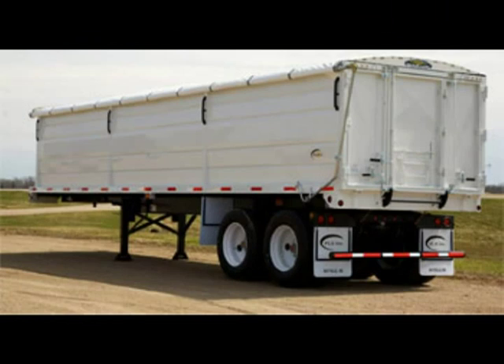We seam weld our sheets fully instead of stitching. We have a heavier constructed floor with cross beams to eliminate the stress and transfer it through the whole trailer.